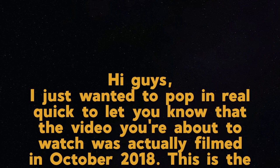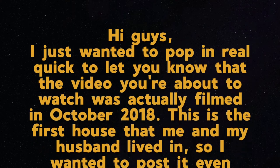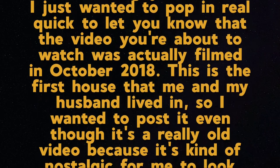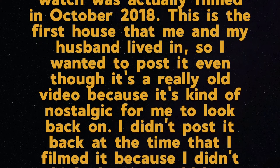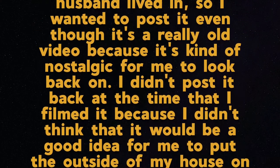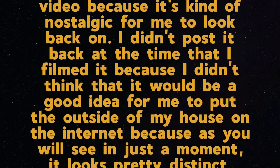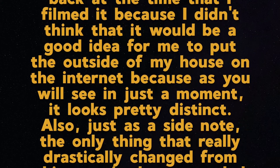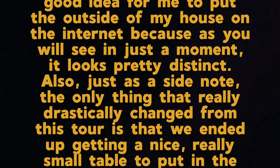Hi guys. I just wanted to pop in real quick to let you know that the video you're about to watch was actually filmed in October 2018. This is the first house that me and my husband lived in, so I wanted to post it even though it's a really old video because it's kind of nostalgic for me to look back on. I didn't post it back at the time because I didn't think it would be a good idea to put the outside of my house on the internet, as it looks pretty distinct.